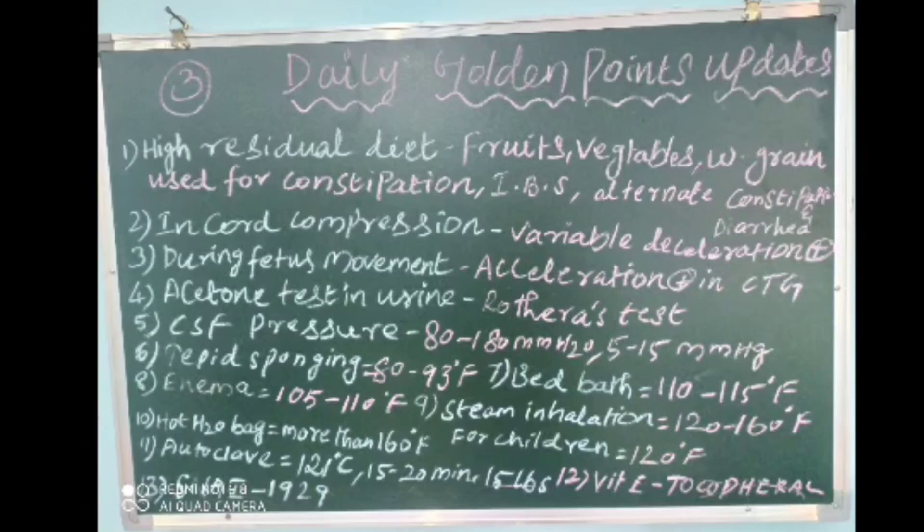The twelfth point: Vitamin E is otherwise called tocopherol. The thirteenth point: Student Nurse Association India was established in 1929.